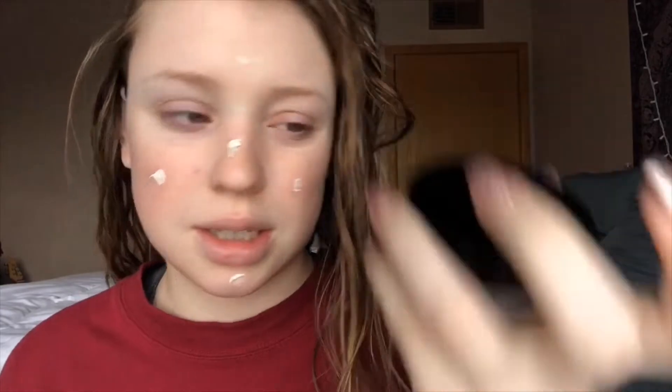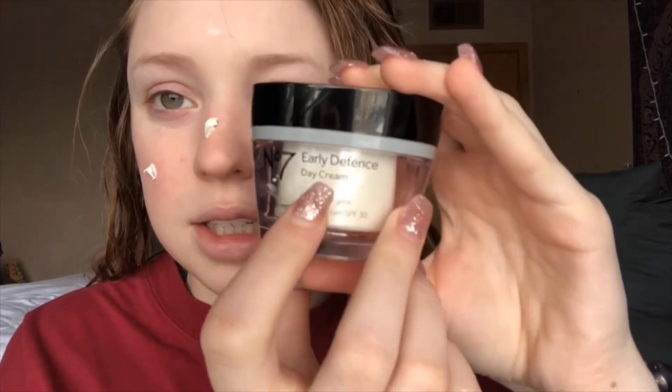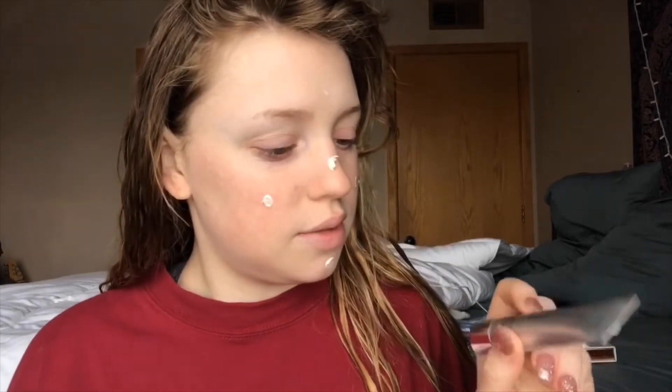I just got out of the shower. This is the Number Seven Early Defense Day Cream — I think it's number seven. I have the day and the night cream, and on the eyes I use the Rodan and Fields Active Hydration Bright Eye Complex. I have different stuff for nighttime if you guys wanted to see that, but I have to moisturize because I have literally the driest skin in the whole entire world.